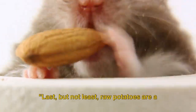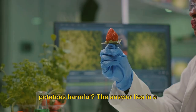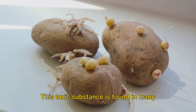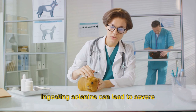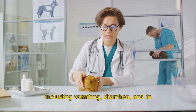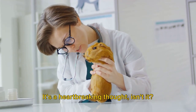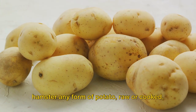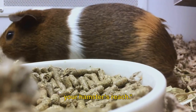Last but not least, raw potatoes are a big no for your hamster. You might be wondering why raw potatoes are harmful. The answer lies in a compound known as solanine. This toxic substance is found in many parts of the potato plant, but particularly in green potatoes and sprouts. Ingesting solanine can lead to severe health issues for your little furball, including vomiting, diarrhoea, and in worst-case scenarios, even respiratory failure. In fact, it's best to avoid feeding your hamster any form of potato, raw or cooked, to eliminate any risk.